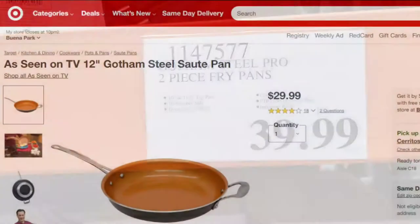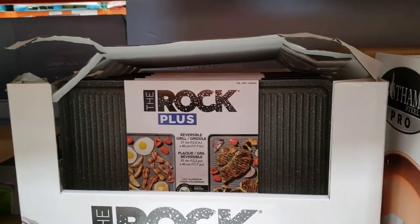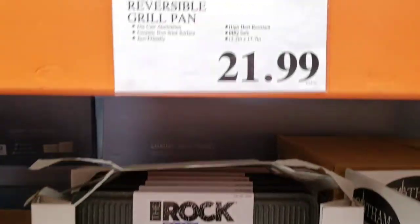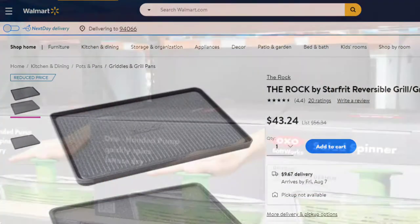Gotham Steel Pro 2-piece frying pan is $39.99 — Target has one 12-inch pan for $29.99. The Rock Plus reversible grill pan, barbecue safe, is $21.99 — Walmart has one piece at $43.24.